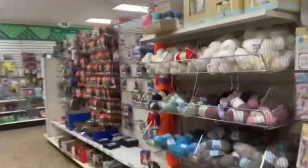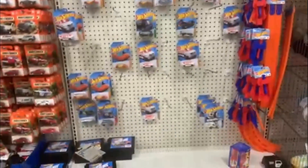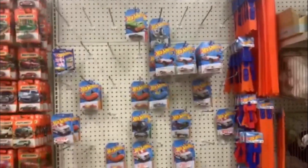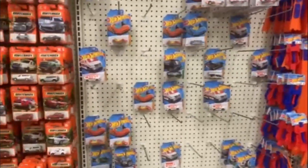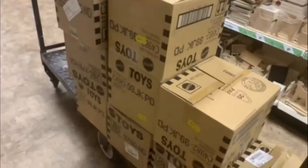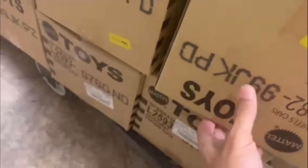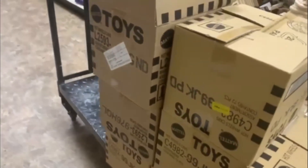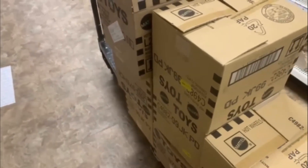Alrighty guys, at the Dollar Tree and they have not put any Hot Wheels out. We are going to go check and see if we've got anything in, and see if they'll let us put some out. Well, here is the good news — we've got nine cases. But as you can see, they are all popped open on the top and bottom. I'm pretty sure they've been looked through, but we're going to peg them and see if we can get lucky.